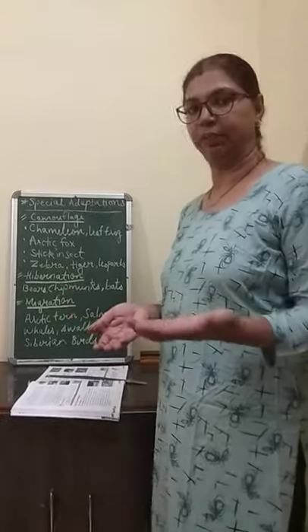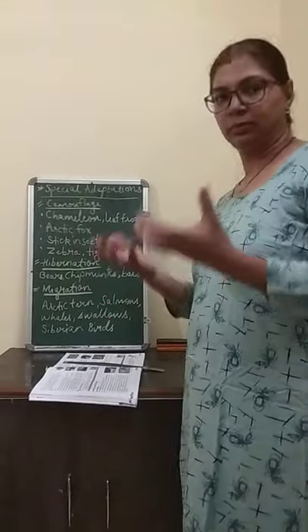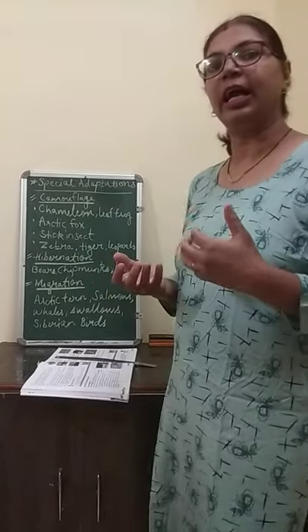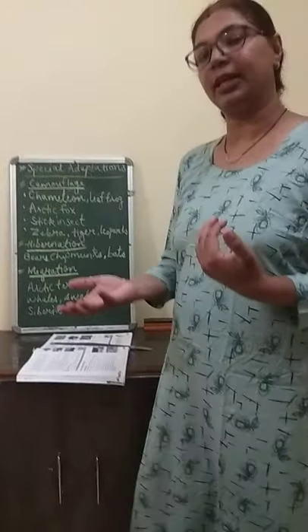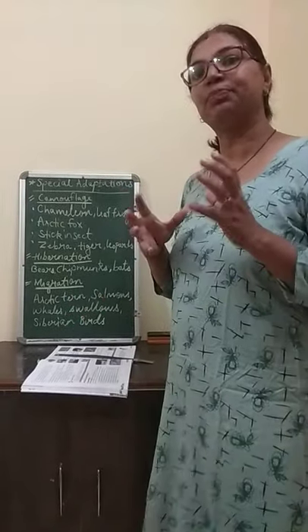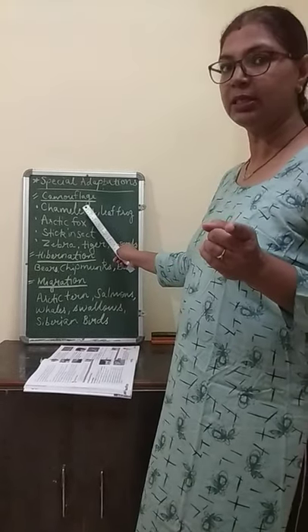What are those special adaptations? Now what is actually special? Sometimes the animal changes their physical appearance, sometimes they blend with the surrounding. This is actually their special adaptations, like the first one is camouflage.